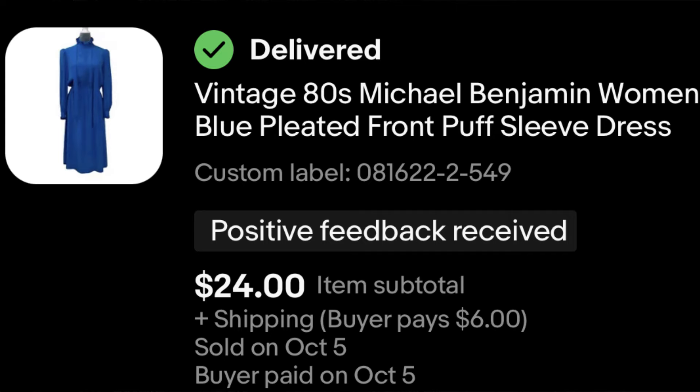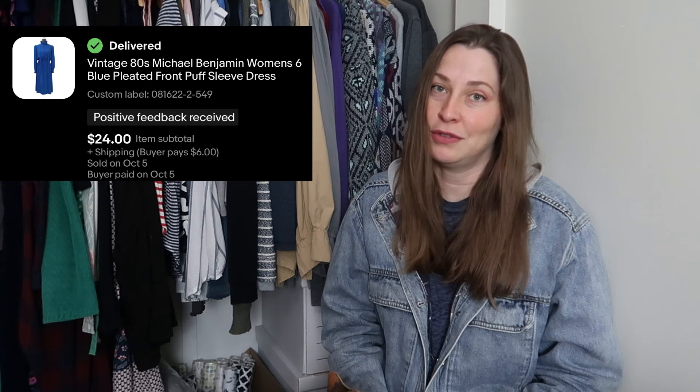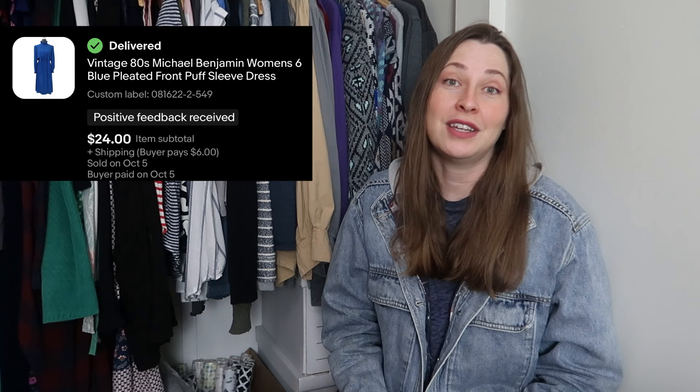This is a vintage dress I picked up — it was bright blue, had puff sleeves, and a high mock neck collar with some ruffling. I just thought it was cute. It's very rare that I pick up dresses anymore unless it's a really interesting vintage piece, and this checked off those boxes. It sold for $24 and the buyer already said they loved it and that it was even better in person.